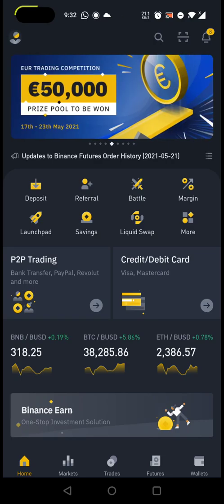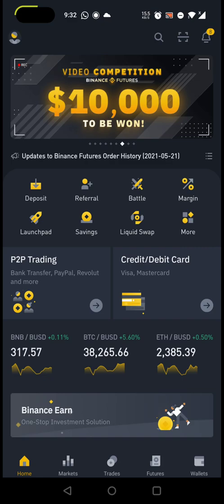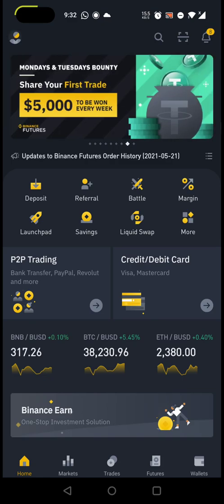Hey guys, welcome to my YouTube channel. I'm Prem Kassi, Chartered Accountant and Company Secretary. In this video I'm going to discuss how we can buy any sort of cryptocurrency — that can be Binance, Ethereum, Matic, DOT, Tron, XRP, or whatever.